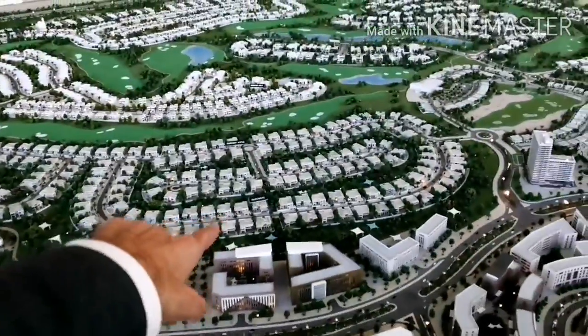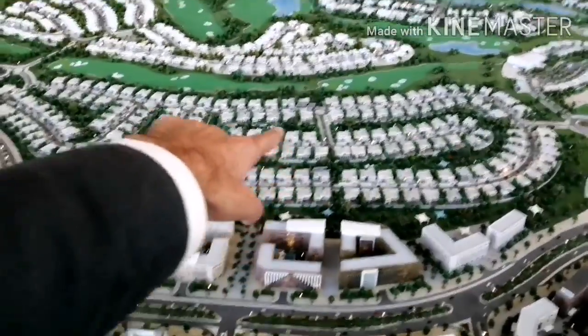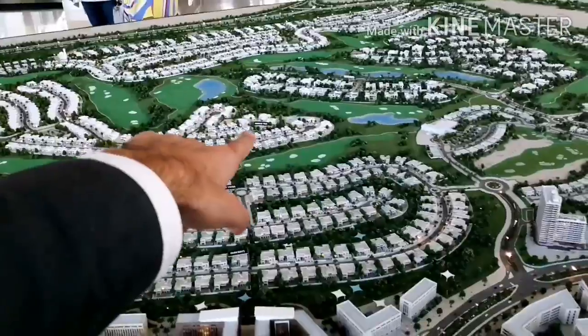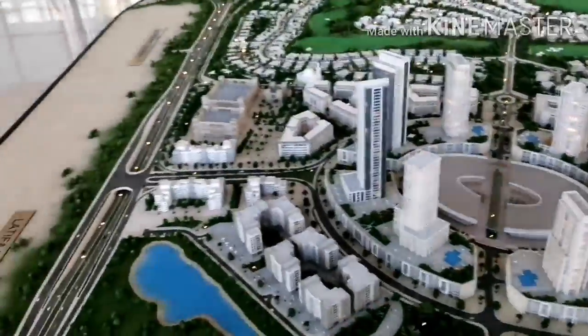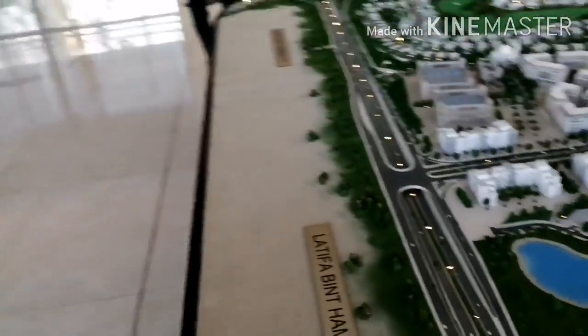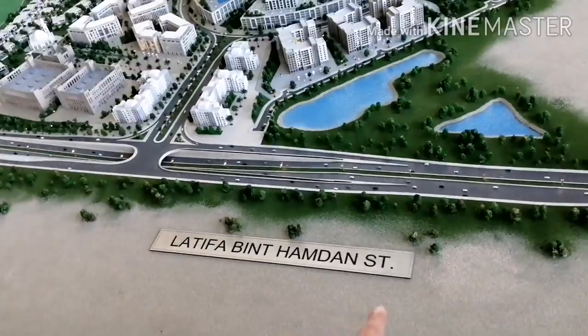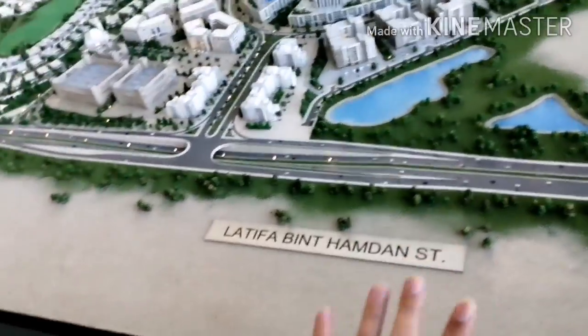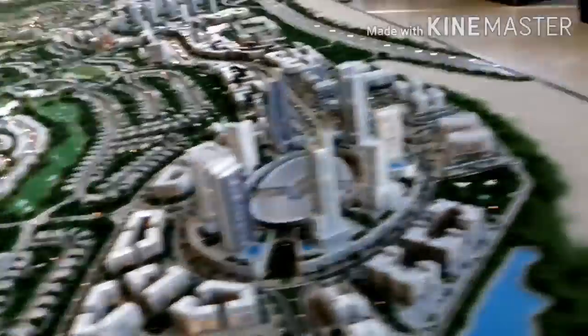This area is Parkway — it's written here: Parkway, Parkway Vistas, Emerald Hills. These are the buildings. This area is also written — it's Latifa bin Hamdan Street. It's a beautiful area. Mosque is here, Emerald Hills. It's a beautiful area.